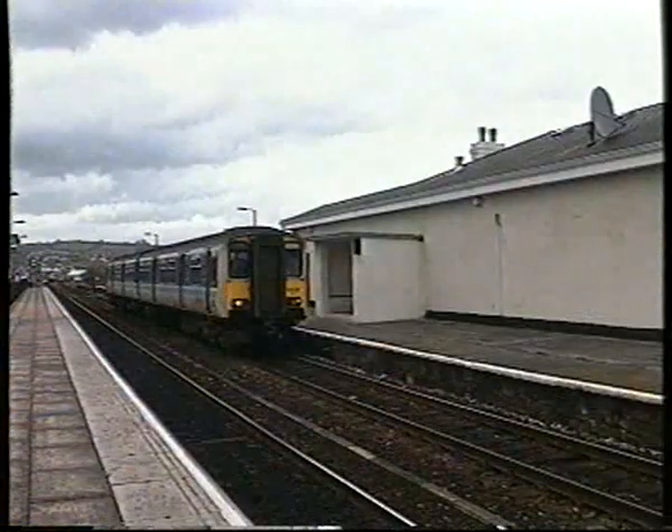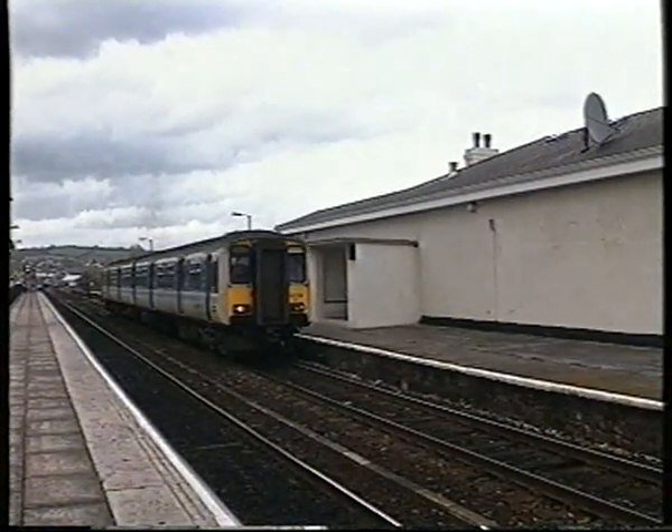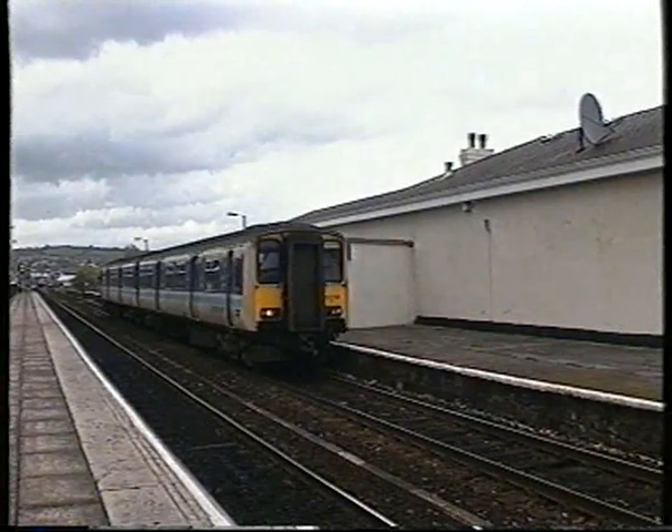The first station beyond St David's is St Thomas. This once boasted an overall roof, but today is a simple open structure, served by the Class 150-2s.